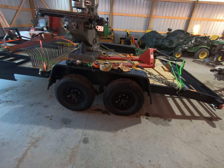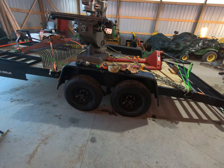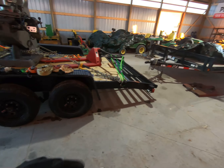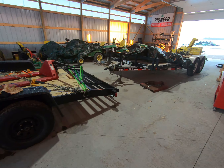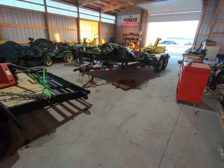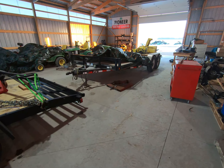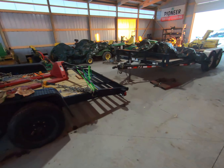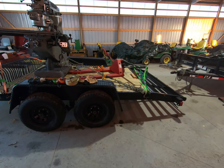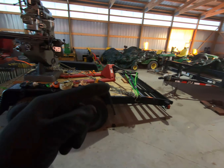This trailer, after tax, tag, and title, out the door in December 2020, was $500 cheaper than the PJ. Keep in mind I've priced out the direct replacement of the PJ and it's right at $4,800 to $5,000 to buy today. So why is this trailer, even though it's dimensionally the same and has the same rating, so much cheaper?